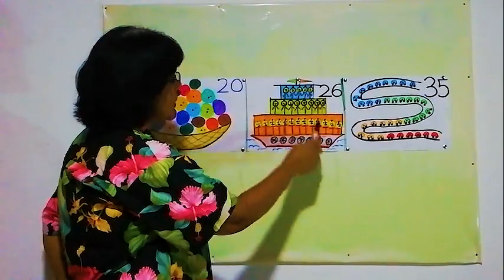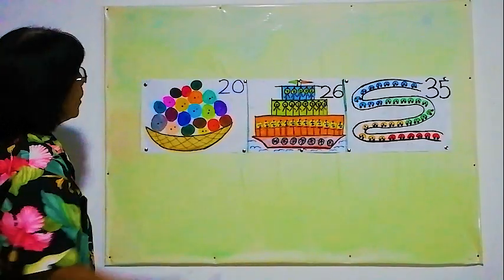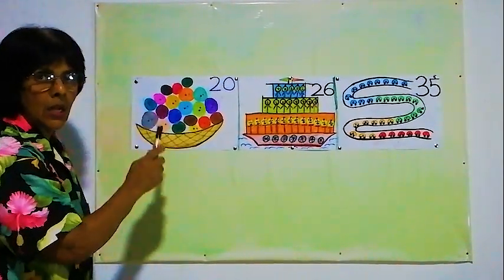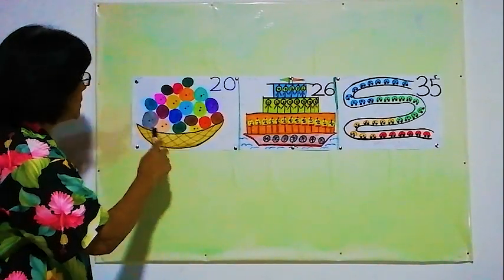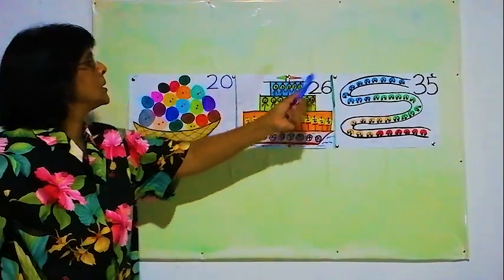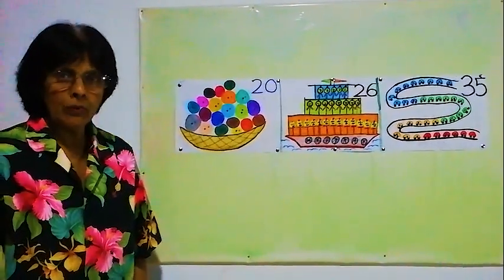26 passengers are in this ship. All the balls are 20, there are 20 balls in the basket. Here 20, here 26, here 35. Thank you for listening, children. Thank you.